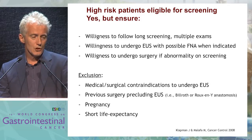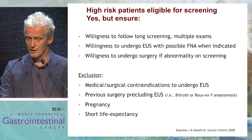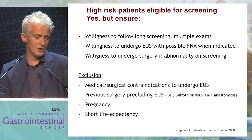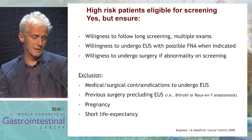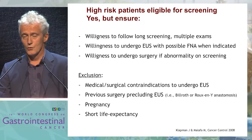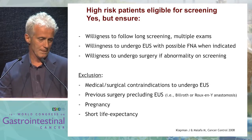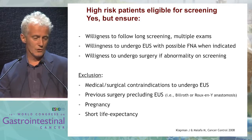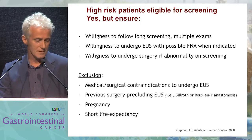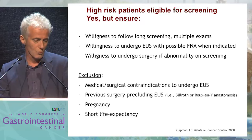Yes, you can try to make a screening in high-risk patients, but you have to ensure first the willingness to follow long screening with repeated exams, the willingness to accept EUS and general anesthesia with possible FNA when indicated, as well as to undergo surgery if you find some abnormality. Thus, you should exclude for screening patients with medical or surgical contraindication to undergo EUS, those who had previous surgical procedures like Billroth or Roux-en-Y anastomosis that precludes correct EUS, and of course pregnant women and patients who are too old or have short life expectancy due to comorbidities.